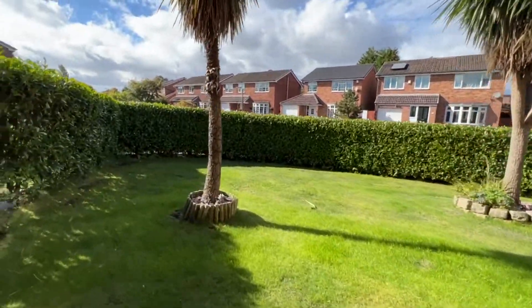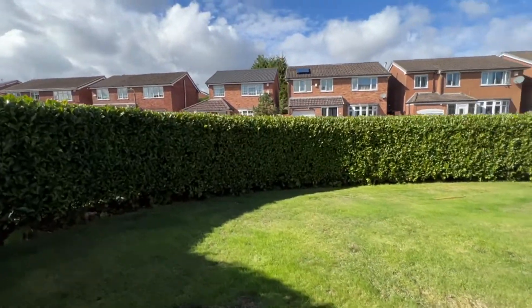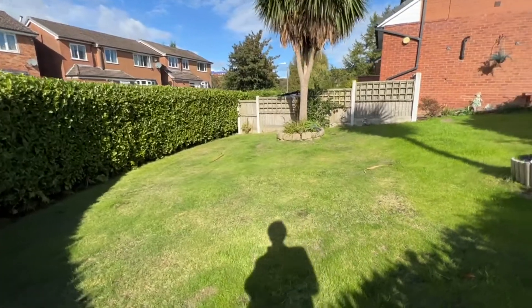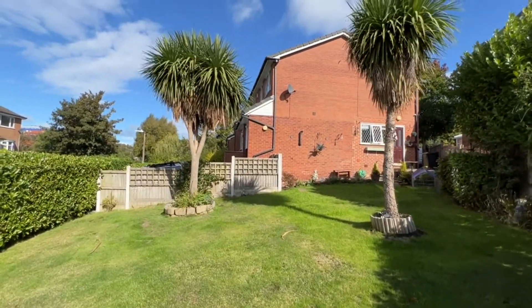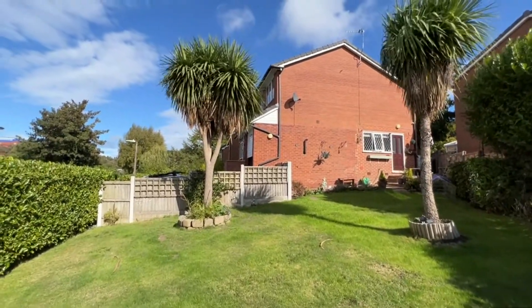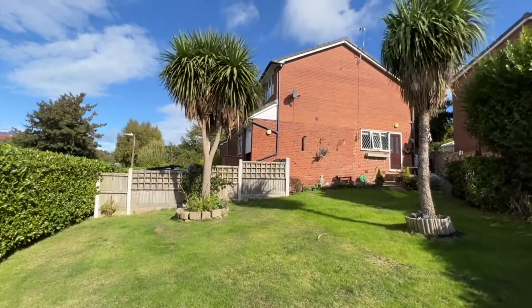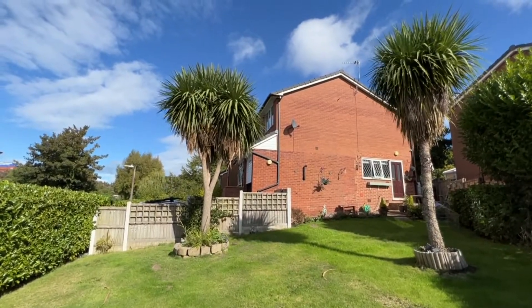I really like this space. Any questions, please give us a call. It's Cardwell's Estate Agents Bolton and our telephone number is 01204 381 281. Thanks so much, bye.